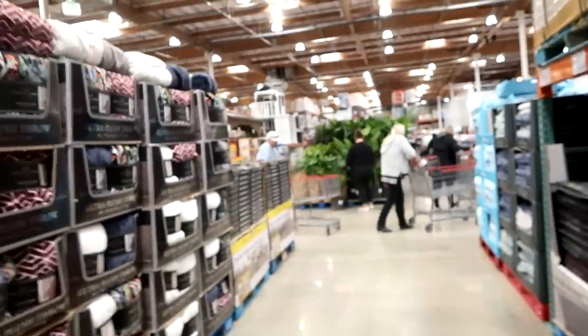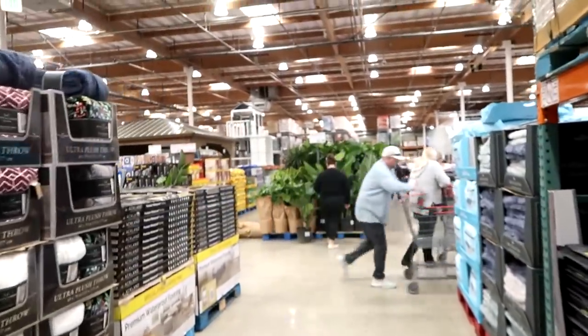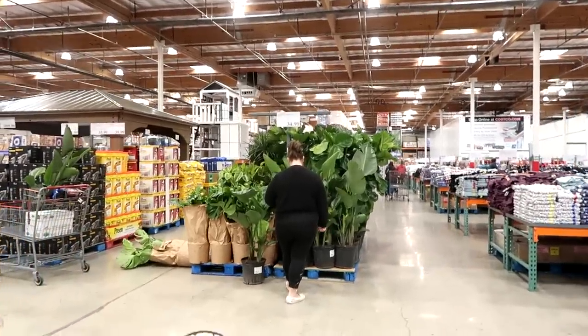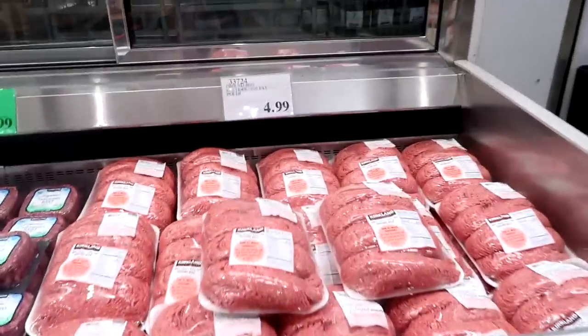I'll pay cash for it separate from our monthly grocery budget. If I bring it home and it doesn't match, I'll have my receipt and can return it. Look at all those green plants though - $35 for a fiddle fig. Okay, back to the list, back on track.